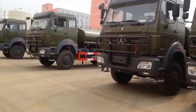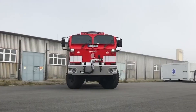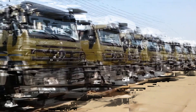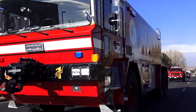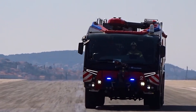With its robust build, advanced firefighting capabilities, and commitment to crew safety, the Bybin 6x6 stands as a testament to human ingenuity and our unwavering determination to keep our communities safe. So the next time you see a Bybin 6x6 roaring down the street, remember that it's not just a truck — it's a guardian angel on wheels, ready to face the fiery depths and emerge victorious.